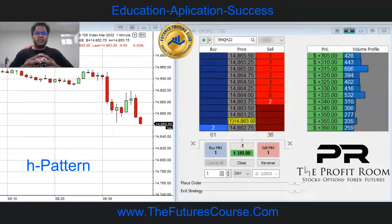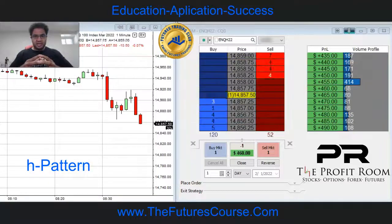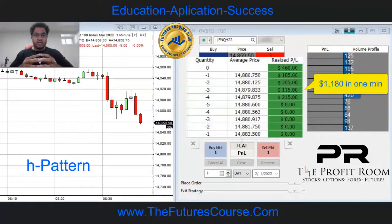In just a little bit over a minute, I made over $1,000. So if you want to learn how to trade like this, come over to theprofitroom.com.